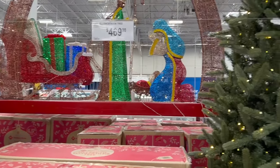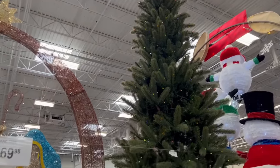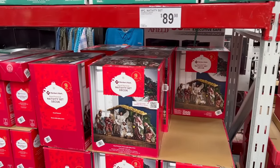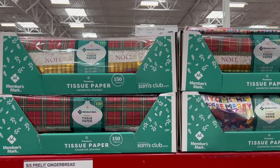The pre-lit trees are a better price than at Costco. Their 12-foot tree is $470 here at Sam's Club — I'm pretty sure the Costco one was $550. They also have $90 for a nativity decor scene and $70 for a gingerbread village, which is a great deal.